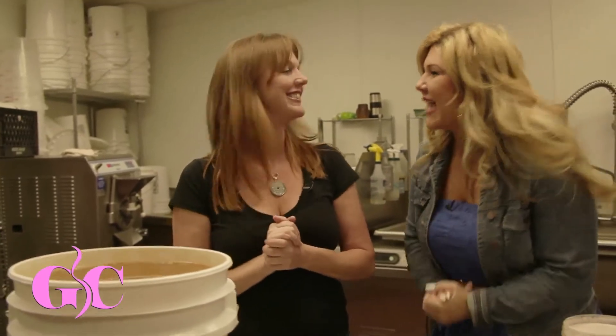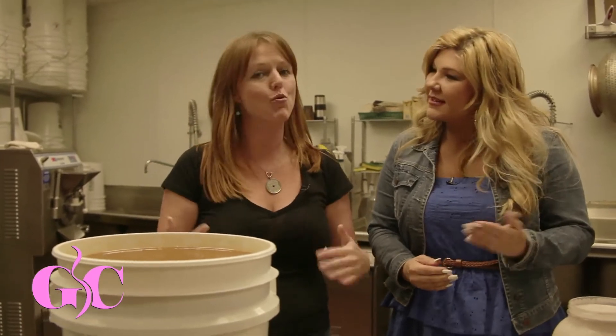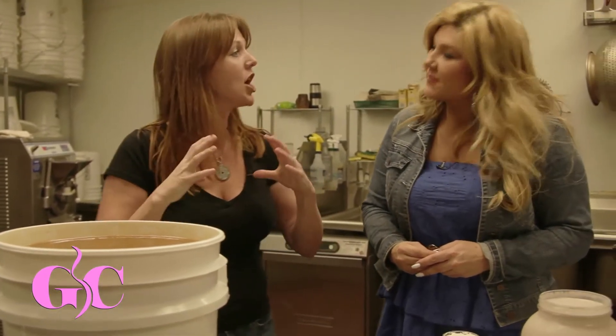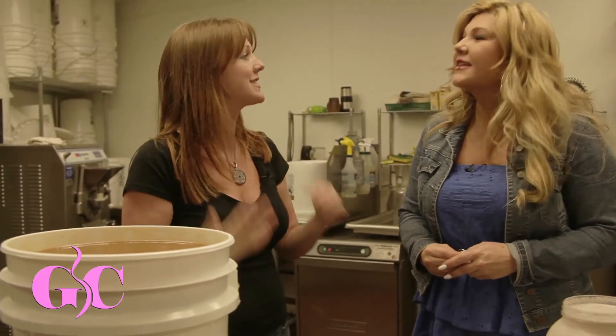Thank you so much for inviting us to your kitchen. Show us this process — we want to see how it's done. I love to share with people how to make things every day in their house, so that way you can put it in your diet daily, and that's what sustainability is about. Good habits are the most important habits to have daily.